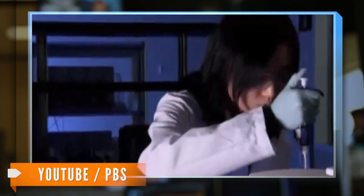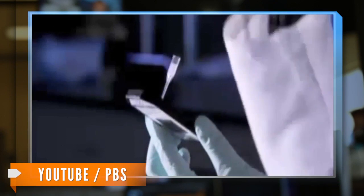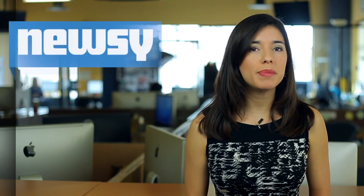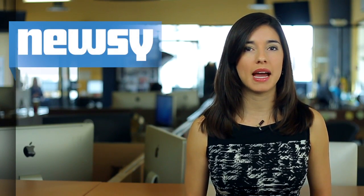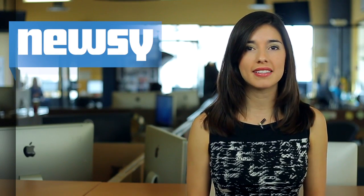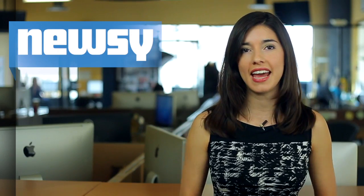The current method of DNA testing has to be done in a specialized lab and can take up to a week to produce results. The new chip uses a high-speed PCR system to extract and amplify DNA sequences, allowing doctors and researchers faster access to SNPs, or variations in DNA.